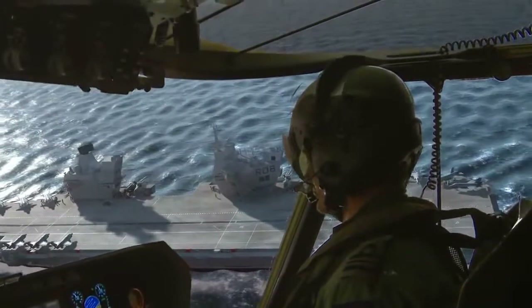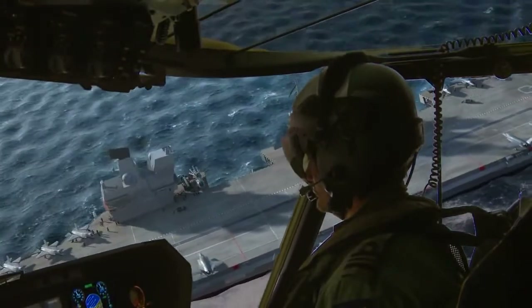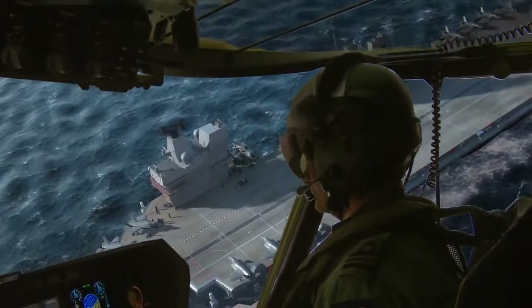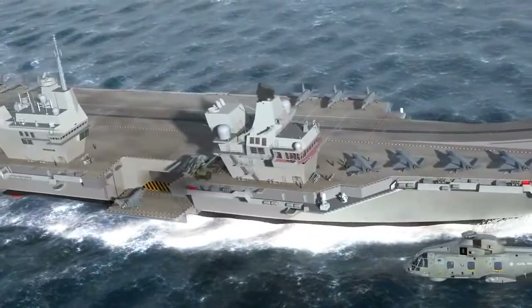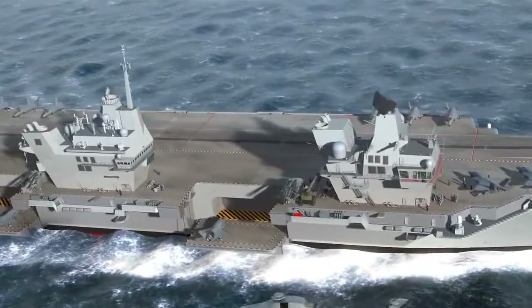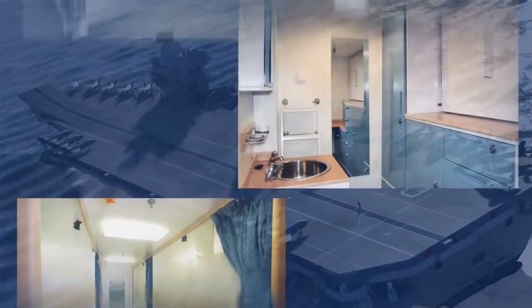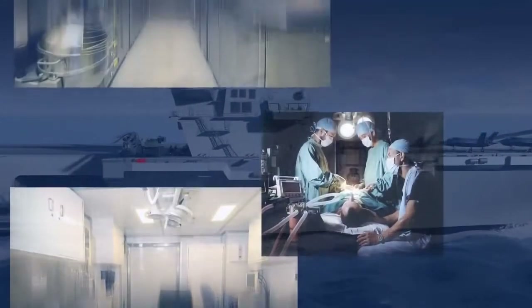HM Ships Queen Elizabeth and Prince of Wales will also be home to a community of up to 1,500 men and women. Therefore, crew welfare is of the utmost importance and the new ships can boast greatly improved crew accommodation including 6-berth cabins with adjacent toilet and shower facilities, and 11 full-time medical staff managing an 8-berth medical suite including operating theatre and dental surgery.